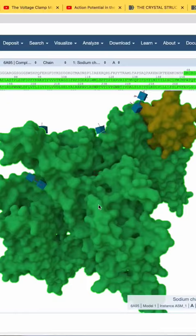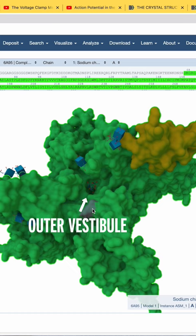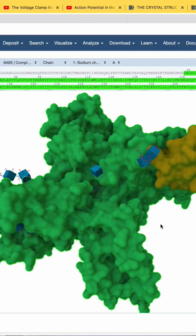This right here is the outer vestibule of the channel — it's where sodium starts its journey. You can see it kind of stretches back like a dark hallway. Tetrodotoxin jams itself right here, literally blocking sodium's path and preventing the nerve cell from firing, which paralyzes the muscle.